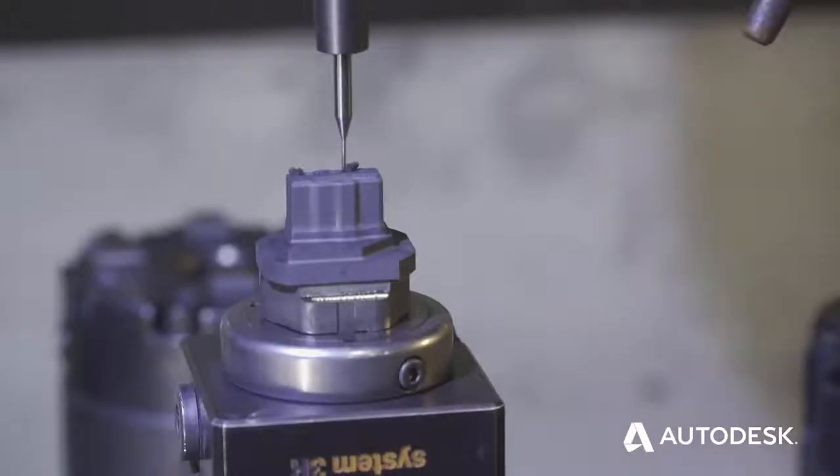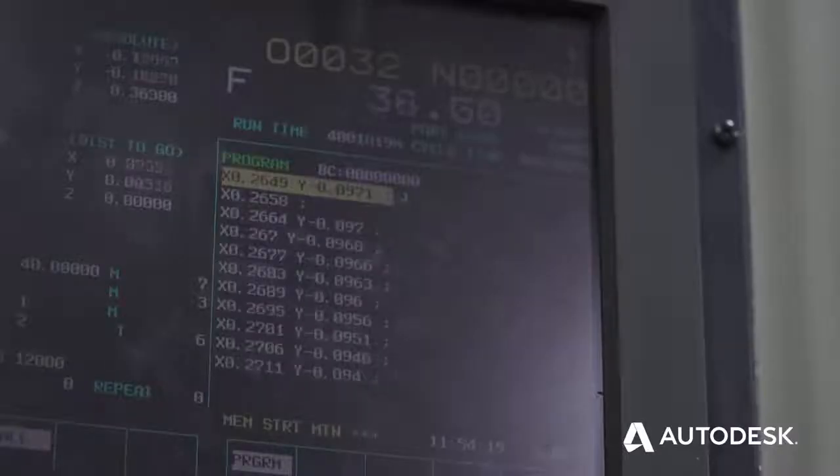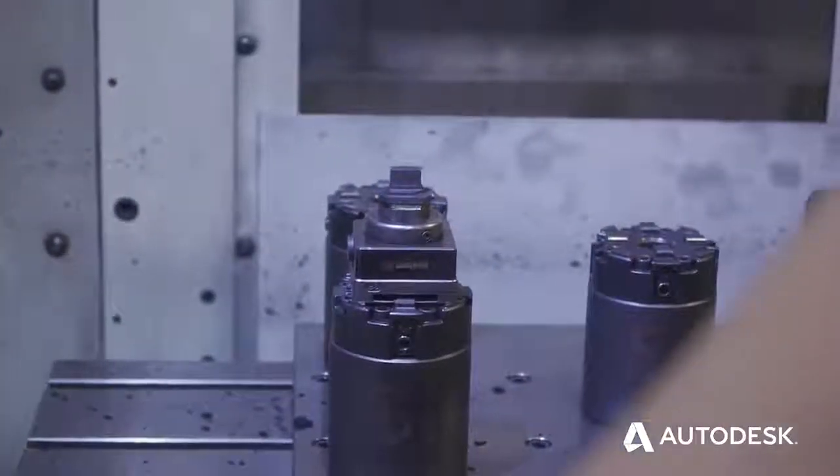We choose PowerMill because it doesn't limit us with the fine cam cycles. You're able to manipulate and do editing all on the fly. I like to use the term: it's without walls.